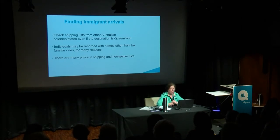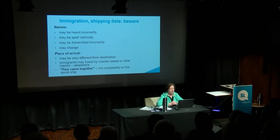You need to check shipping lists from other Australian colonies or states — we became states in 1901. Individuals may be recorded with names other than their familiar ones, and only for the most honourable of reasons. There are many errors, as we keep saying. Names can be heard incorrectly. Mr Maloney said, 'we've only ever spelt it this way — don't use those wild cards.' Well, use the wild cards. I can tell you there are at least four variations on Maloney. They can be spelt variously and they can be transcribed incorrectly.